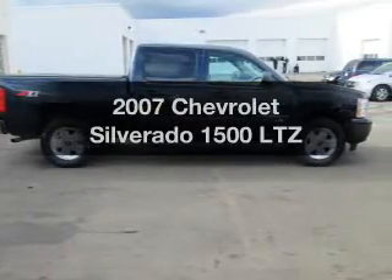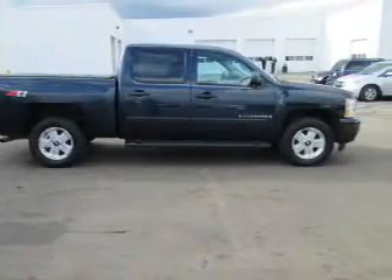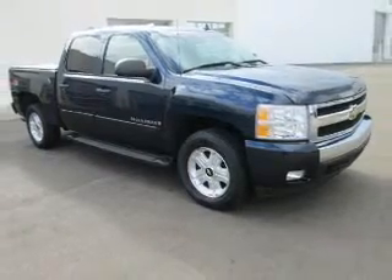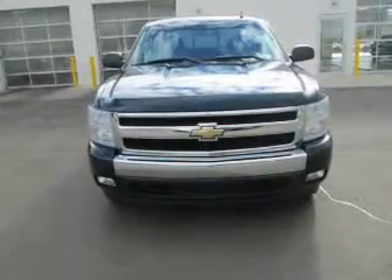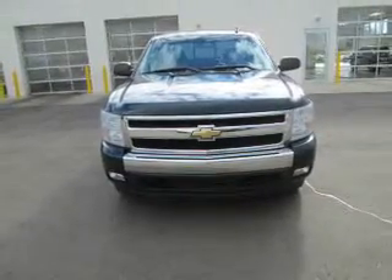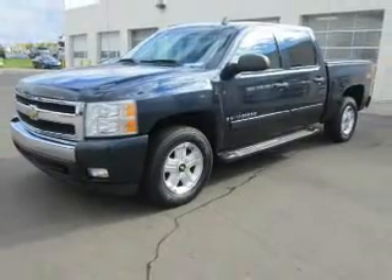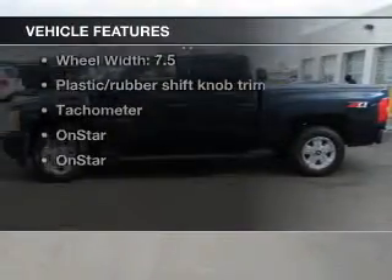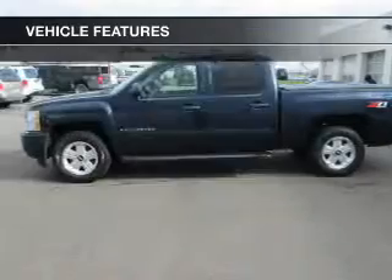Presenting the 2007 Chevrolet Silverado 1500 — this is the set of wheels you've been looking for. The powertrain includes four-wheel drive with a powerful eight-cylinder engine connected to a smooth-shifting automatic transmission. The anti-lock braking system will help keep you safe on the road, and with these notable features, you won't want to miss out on the opportunity to own this amazing ride.